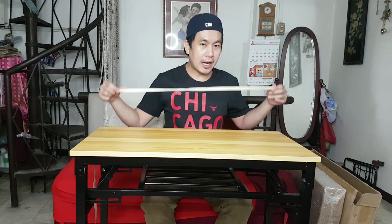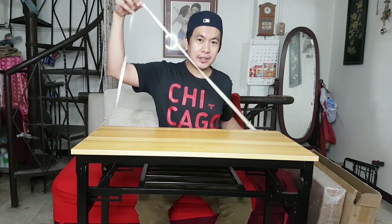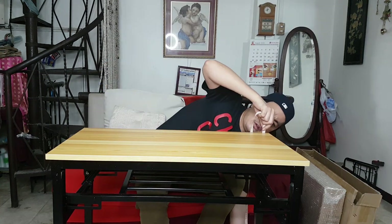Take note guys, kumuha kayo ng pen and paper para kung gusto nyo ng ganito, ma-check nyo yung space nyo kung sapat ba to sa inyong working area or study area. Gagamitin natin yung centimeter: haba nya 80 centimeter, yung kanyang width 40. So 80 by 40 — tandaan nyo, 80 yung length, 40 yung width. How about the height? 75 centimeter. To summarize: 80 by 40 by 75 centimeter.